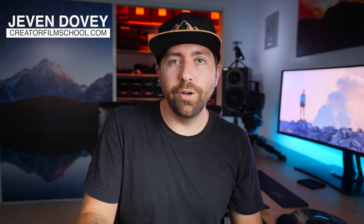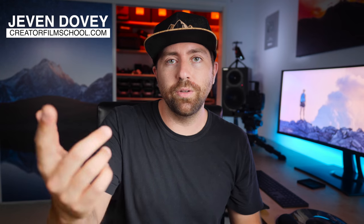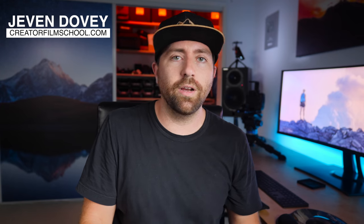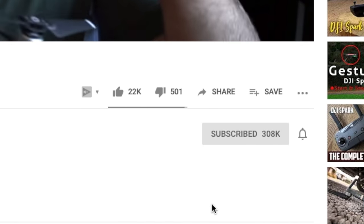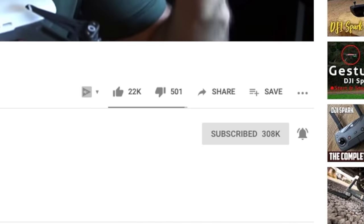There are some tools that are gonna help make it easier, but we're talking about just starting with your smartphone. And yes, you can create awesome looking content only using a smartphone. If you're new here, my name is Jeven Dovey. I do a lot of filmmaking tutorials, product reviews, and YouTube training. So make sure you hit that subscribe button and turn on those bell notifications so you don't miss one of these tutorials.